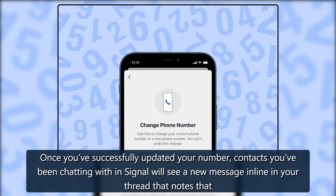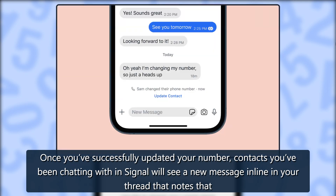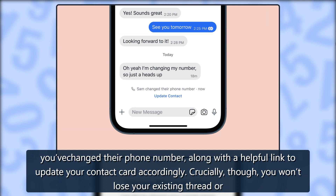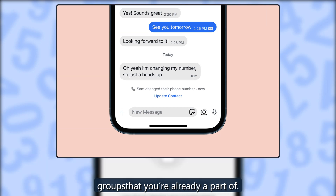Once you've successfully updated your number, contacts you've been chatting with in Signal will see a new message inline in your thread that notes that you've changed your phone number, along with a helpful link to update your contact card accordingly. Crucially, though, you won't lose your existing threads or groups that you're already a part of.